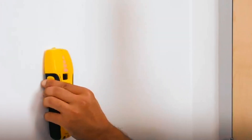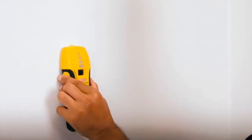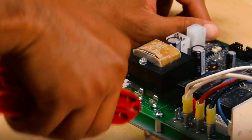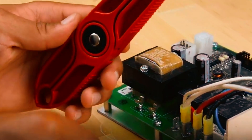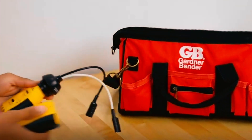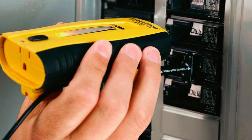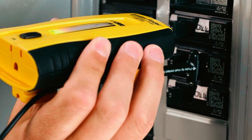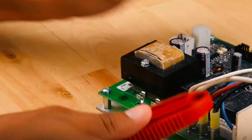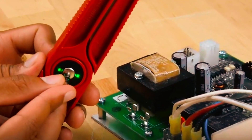The Sperry Instruments CS61200 Circuit Breaker Finder Locator and GFCI Tester makes finding the right circuit breaker easier than ever. Designed for use with 120-volt AC circuits, it quickly locates the correct breaker with audible and visual alerts to guide you. The tool features smart meter technology, ensuring reliable and accurate results without the need for manual adjustment. The plug-style transmitter generates a signal that's detected by the receiver, helping you trace circuits with ease.